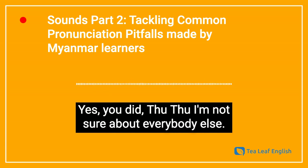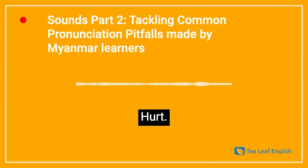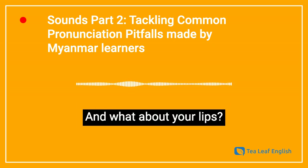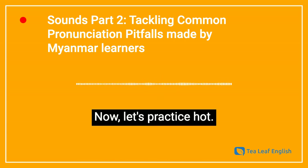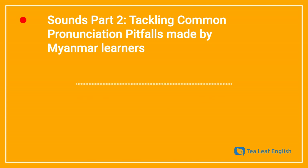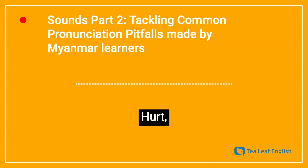Now let's practice that sound together. Hurt. Can you remember where your tongue is? Low at the bottom of your mouth and quite central. And what about your lips? They're stretched out. Hurt. Now let's practice hot. You may notice that your lips are more rounded. Hot. Practice hot, then hurt: hot, hurt.